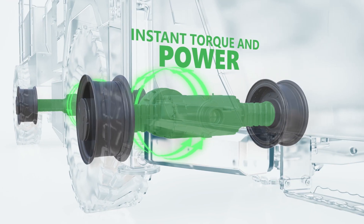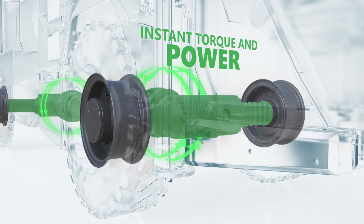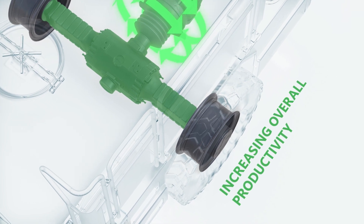The electric motors provide instant torque and power levels that significantly increase tramming speeds at steep inclines. Operators can reach work sites faster, so increasing overall productivity.